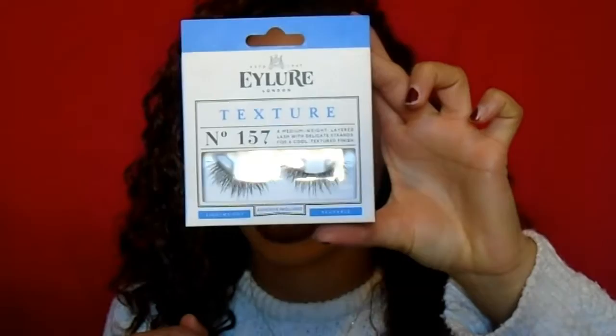I got these eyelashes from Eylure — they're the texture number 157. I just love them because they're stacked lashes and they're so wispy and beautiful. However, I have tried these on and I'm not really the biggest fan because the band is really thick and it's like underneath, which I don't like. And they're not really that comfortable to wear either, so I don't think I'll be getting these again.